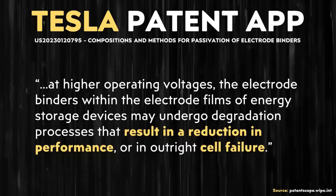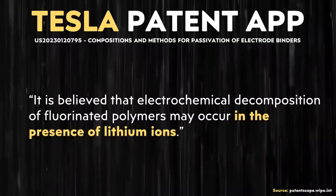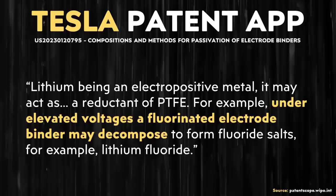Outright cell failure is pretty self-explanatory, but when it comes to what Tesla means by a reduction in performance, this performance degradation includes among other things reduced storage capacity and increased resistance. This patent application goes on to describe the belief that the decomposition of this PTFE binder may occur in the presence of lithium ions — obviously in a lithium ion battery, this is a problem. Regarding the effect of elevated voltages, the patent application states that under elevated voltages, a fluorinated electrode binder may decompose to form fluoride salts, for example lithium fluoride.